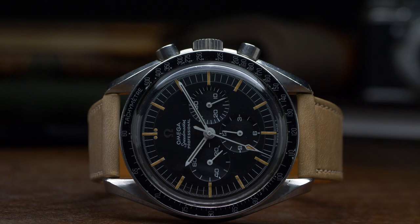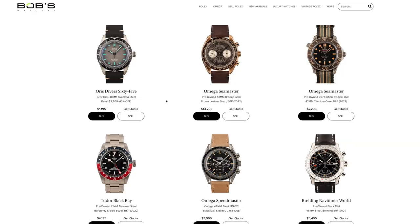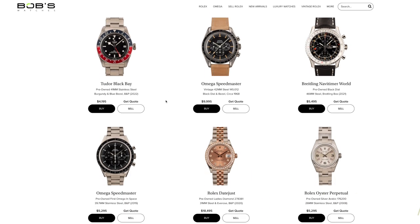As always, like every watch on Vintage of the Week, this exact one will be available for purchase directly on our website, so go check it out on bobswatches.com/vintage. And don't forget to check back next time to see what standout vintage watch we'll be featuring then. Bye!